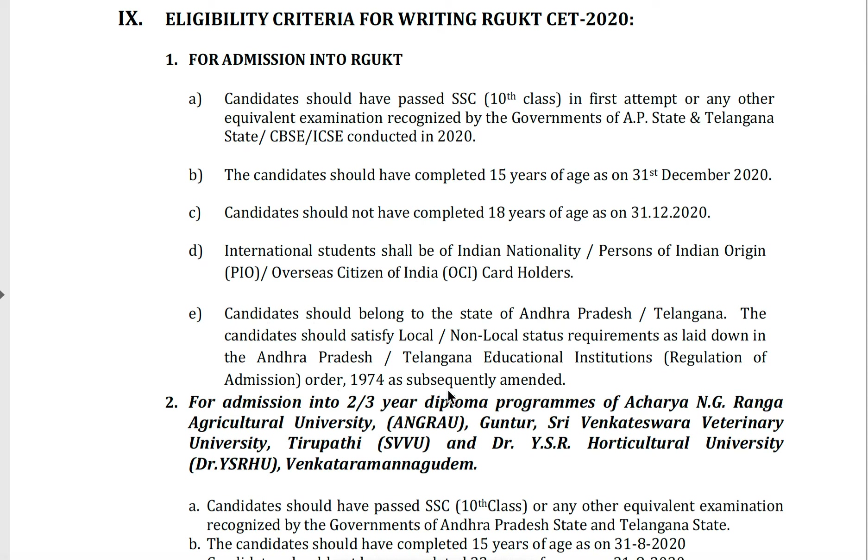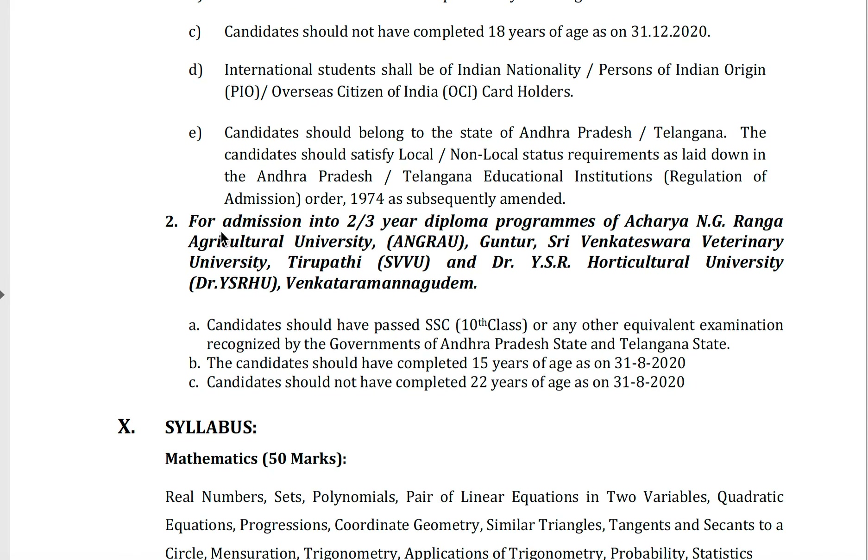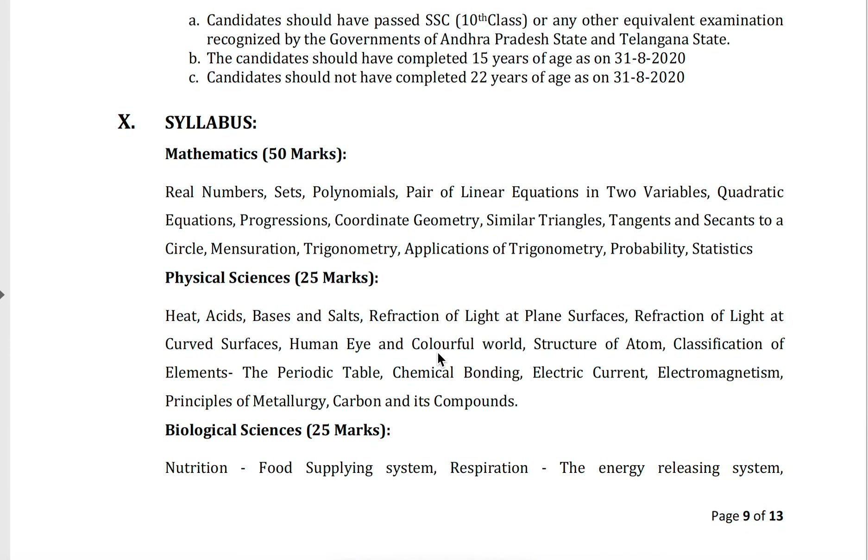For admissions into two or three years diploma programs of agricultural universities, veterinary university at Tirupati, and horticultural university at Venkataramannagudem, the candidate should have passed SSC 10th class or any equivalent examination recognized by the governments of Andhra Pradesh and Telangana. The candidate should have completed 15 years of age as on 31-08-2020 and should not have completed 22 years of age as on 31-08-2020 — that means between 15 to 22 years for diploma programs.